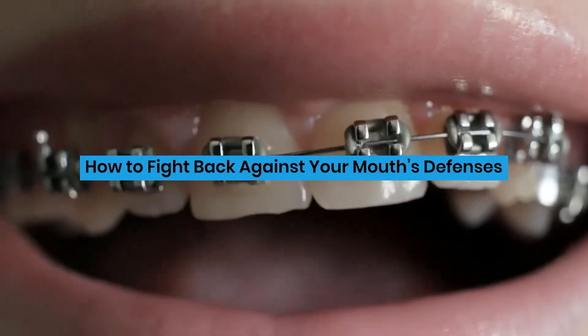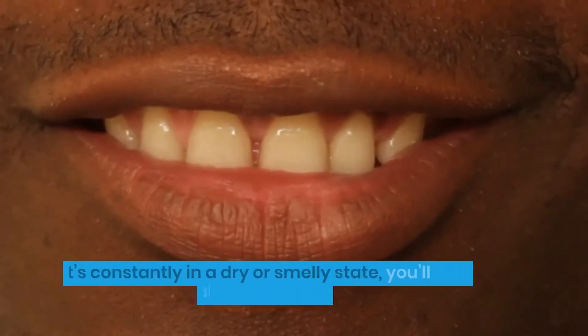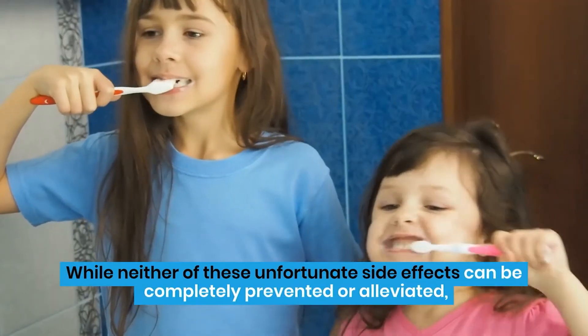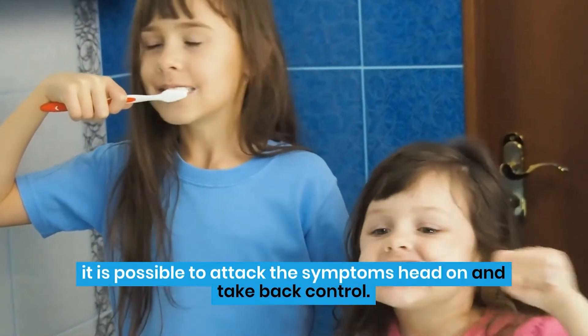How to fight back against your mouth's defenses? Even though your mouth is only trying to protect you, if it's constantly in a dry or smelly state, you'll have to make some changes. While neither of these unfortunate side effects can be completely prevented or alleviated, it is possible to attack the symptoms head-on and take back control.